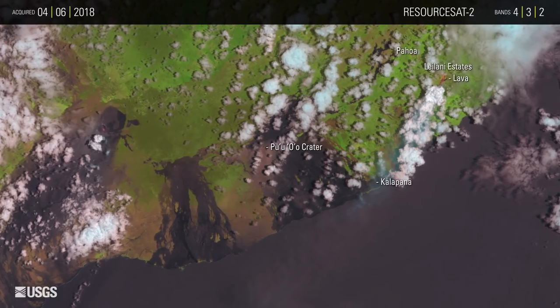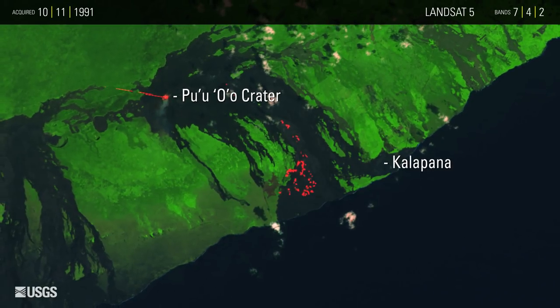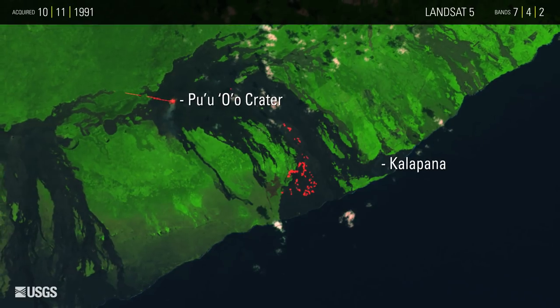Eruptions from this volcano have a history of burying towns. The 1991 image shows a new lava flow that buried an entire community in 15 to 25 meters of lava.